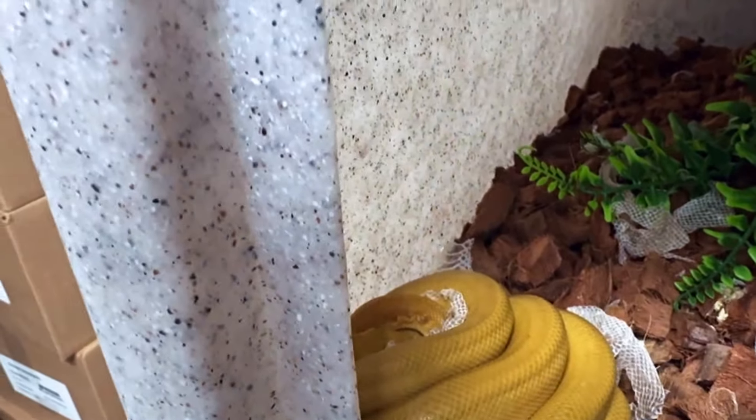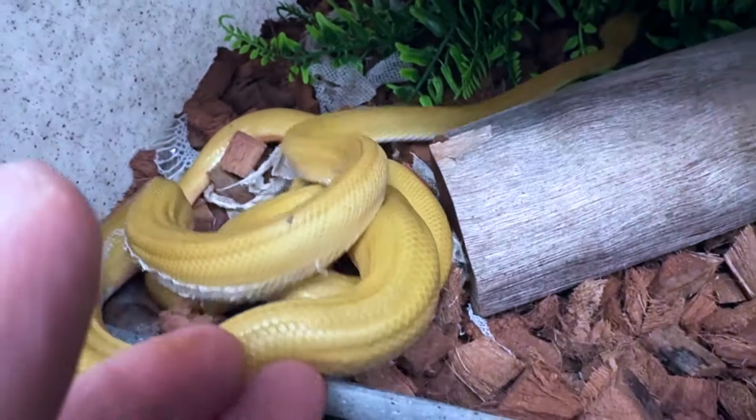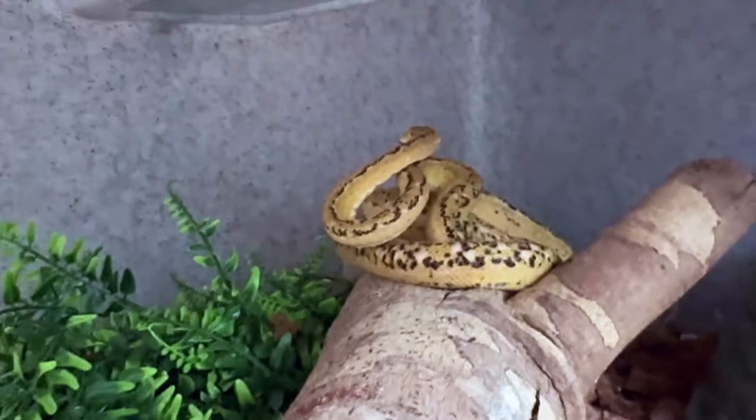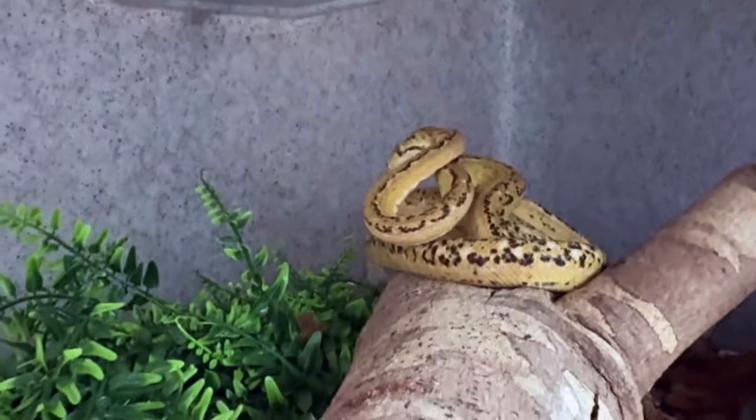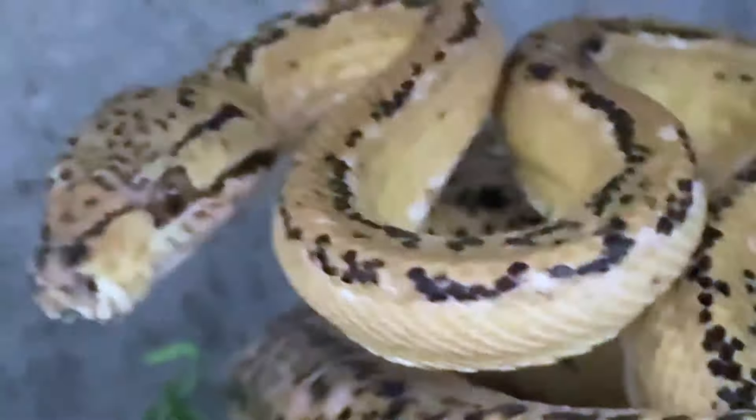Back in action here. We have our yellow hypo Amazon tree boa — just shed out. Let's see if we can get a good look at him. These guys like to sleep during the day, they don't like to be bothered. He's actually still got some stuck shed on him. Really beautiful looking snake — haven't taken a look at him in a while. I'd like to try to breed him maybe next year, get a female. And there's our yellow tiger Amazon tree boa. He's looking really nice, looking to take a bite out of my hand probably. He just shed out the other day too — they're doing very well in their little cages.